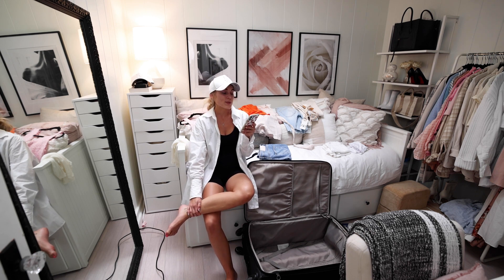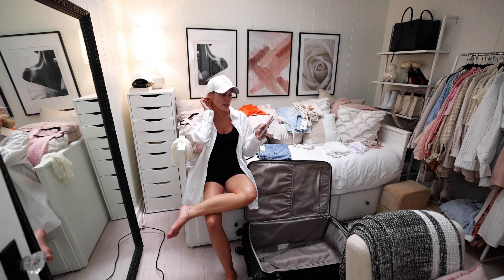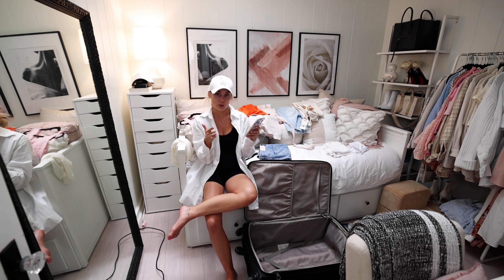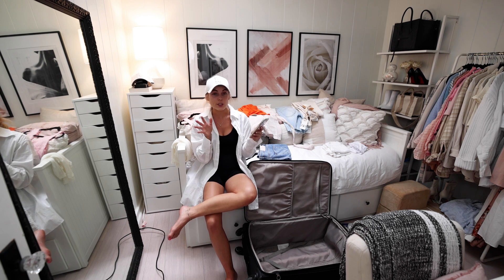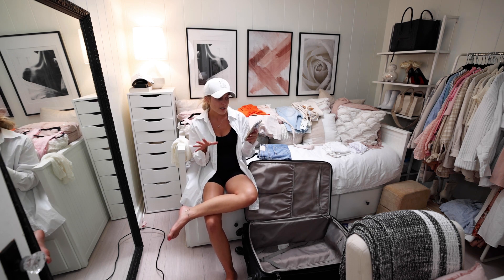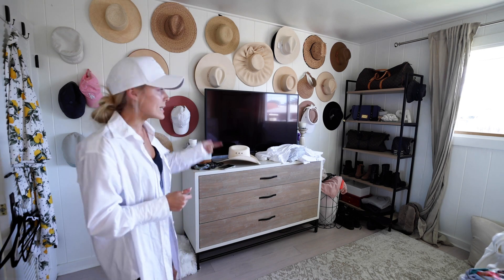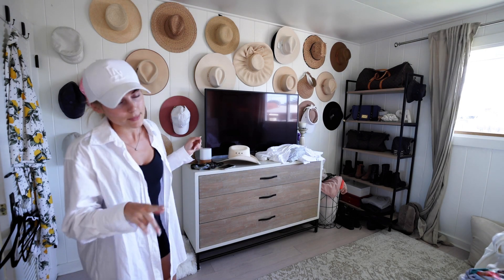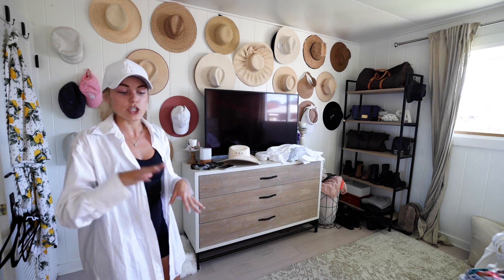It feels kind of nostalgic doing this video. Whenever I pack, I always create a packing list — I find it so much easier to just have a list to refer back to and check off. We're going to go into my master bedroom and start with hats, swimsuits, socks, and underwear. I always love to get those items out of the way and then move on to dresses and outfits. So let's head into the master bedroom, pick some hats and swimsuits, and go from there.